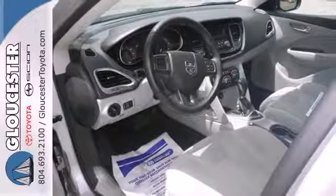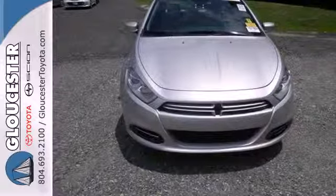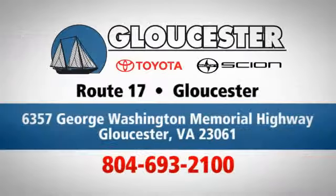Enjoy great fuel economy in this gas-sipping Dart. Don't miss out. Come in, call or click. An unmatched customer experience is waiting here for you. Conveniently located at 6357 George Washington Memorial Highway in Gloucester, Virginia.